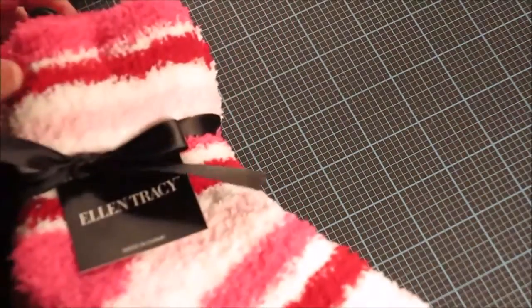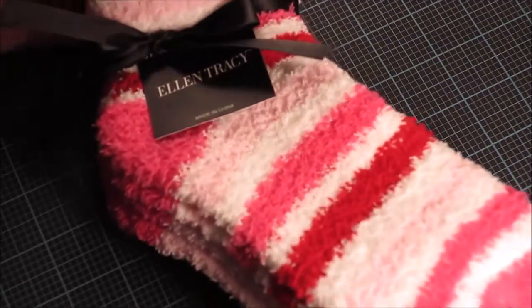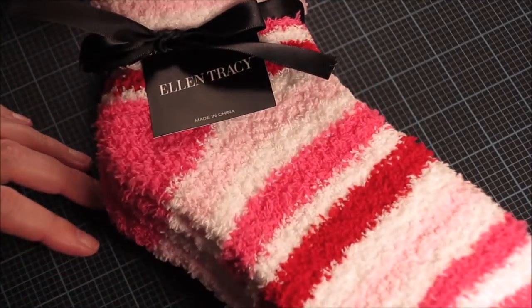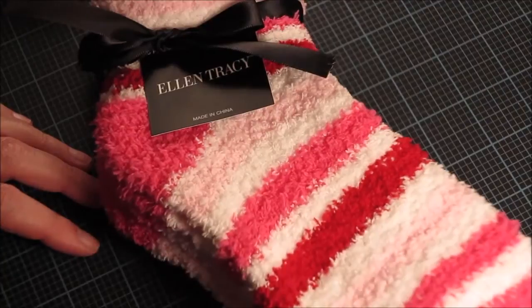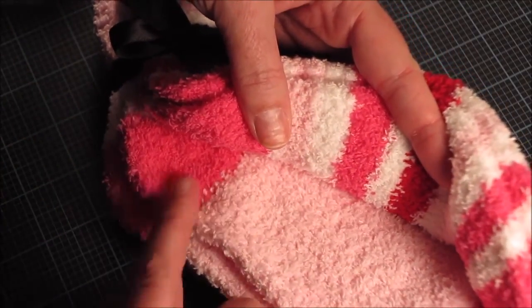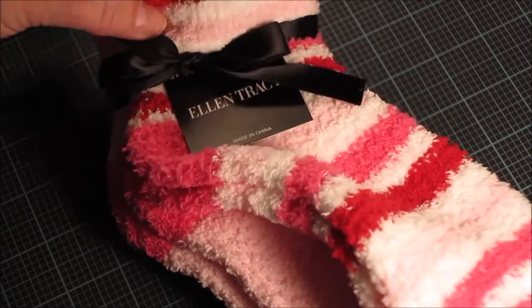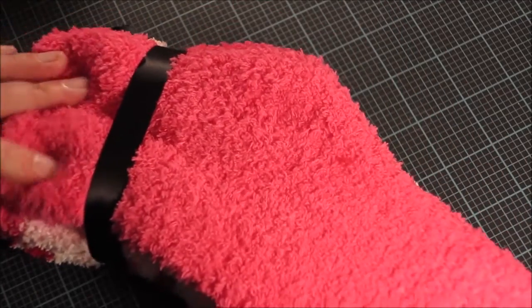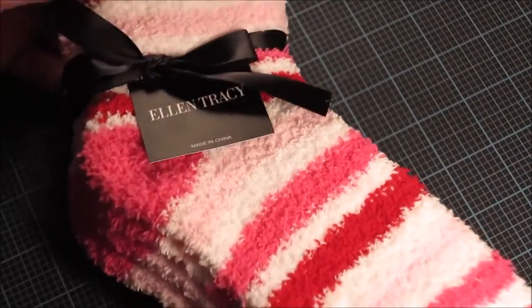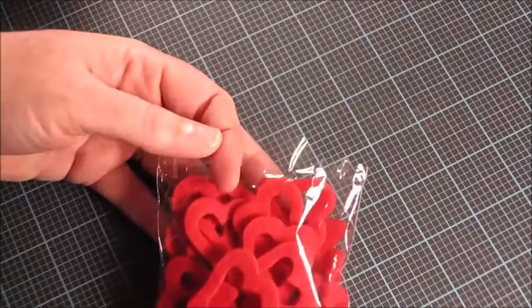I also found her this set of super fuzzy socks from TJ Maxx. I love this pink stripe — it's dark pink, light pink, white, and even red. The second pair is pink with a darker pink heel, toe, and cuff, and the third pair is all-over hot pink. These are super soft so I'm looking forward to putting those in the mail for her.